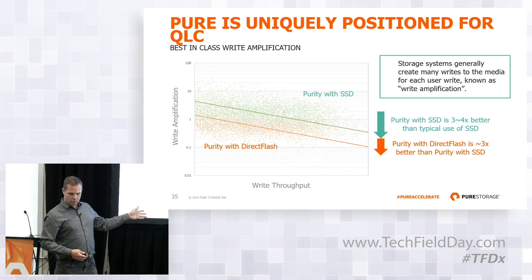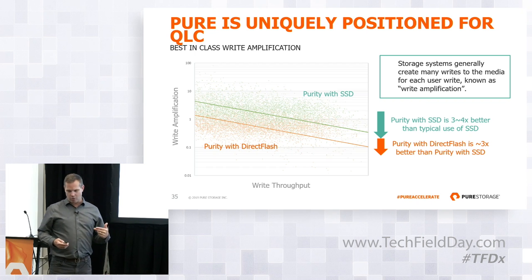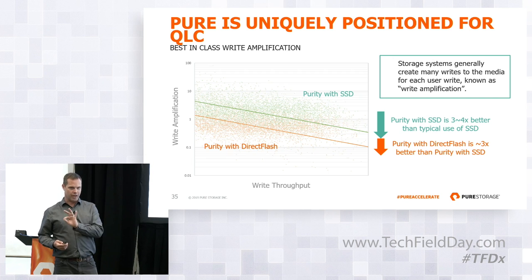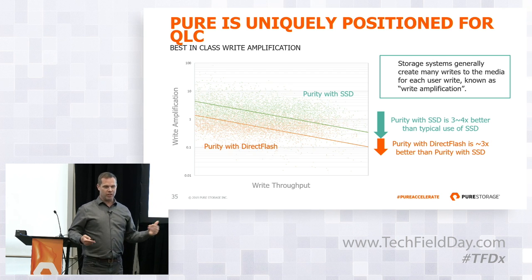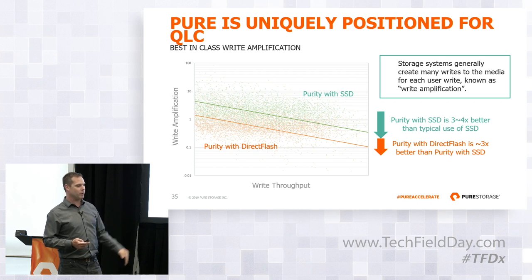Two or three years ago, we introduced Direct Flash. One of the core benefits is that it reduces the write amplification within the SSD level to exactly 1.0. So we get another factor of roughly three on average from even our careful use of commodity SSDs. The combination of Purity now with Direct Flash gives roughly a 10x advantage over plugging an SSD into a legacy system. Other folks in the modern era are starting to figure out some of these tricks and will land somewhere in between on that spectrum.